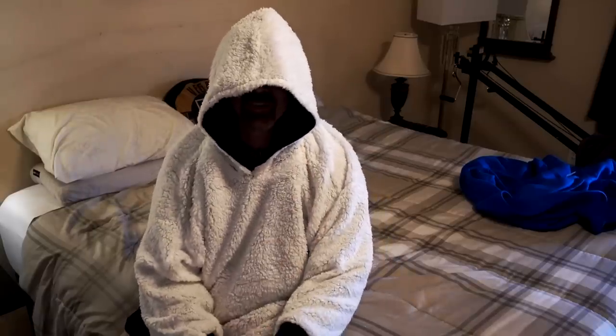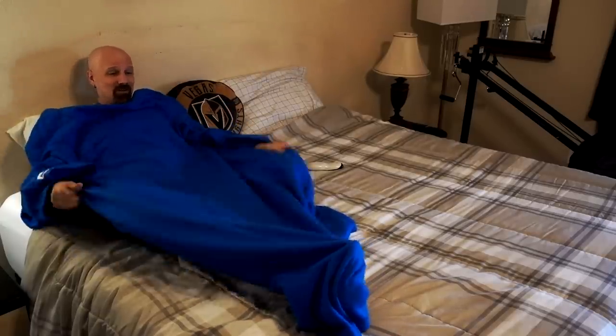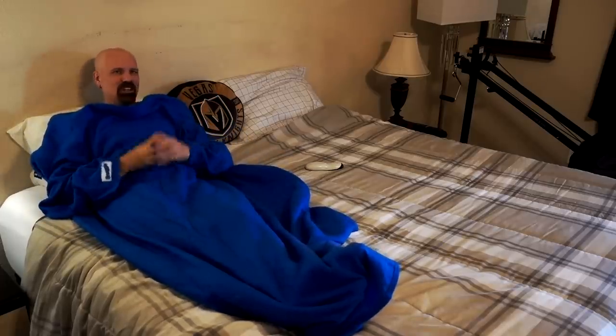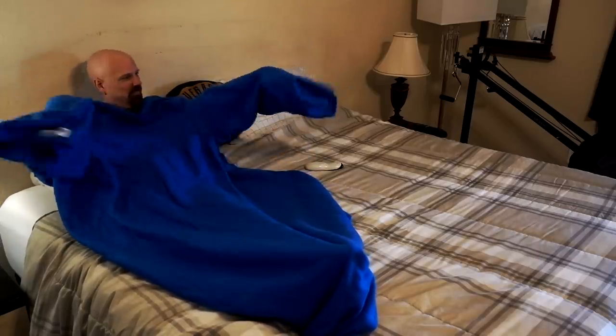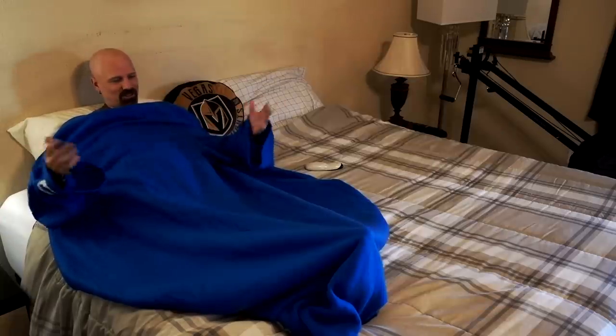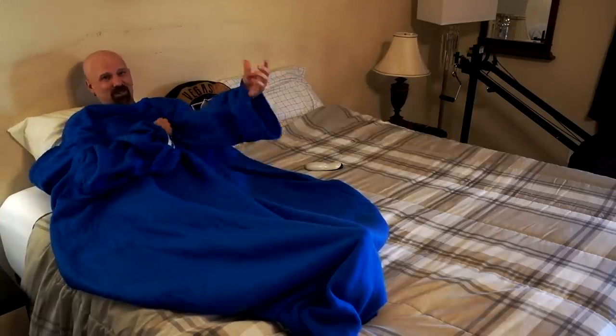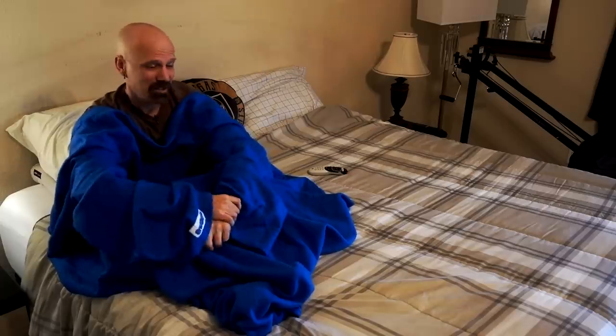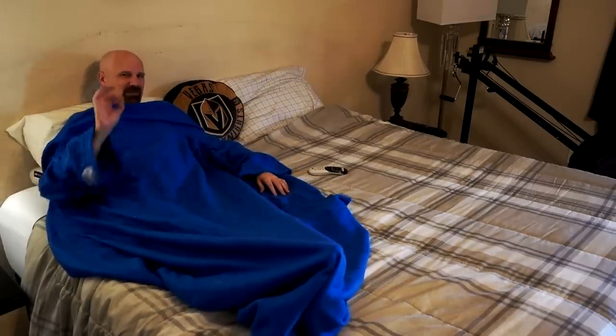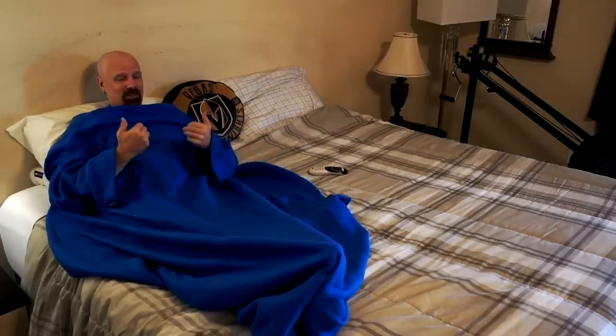Trying the Snuggie on the couch — what I like about it is it goes all the way down so I can stretch out. It's not quite as warm as the others, but if you don't need maximum warmth it's not a bad option. It's the cheapest of the three and easier to put on and take off — basically a blanket with baggy sleeves. It also seems to pick up more lint and pet hair than the Comfy. I would not wear this to a tailgating party, but around the house it's not bad for a blanket.